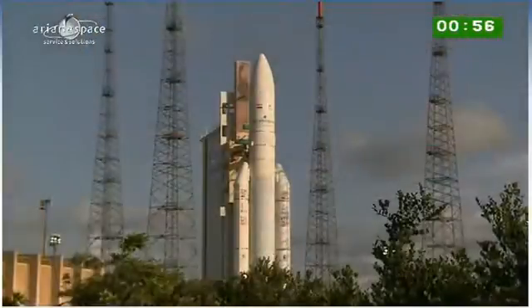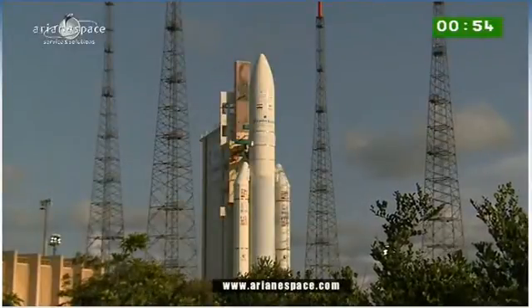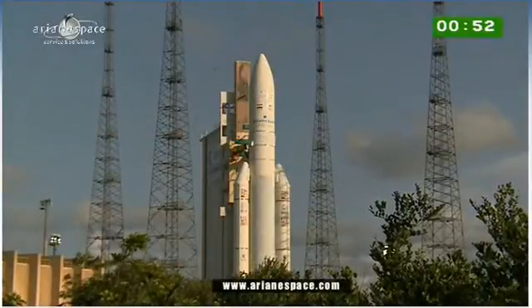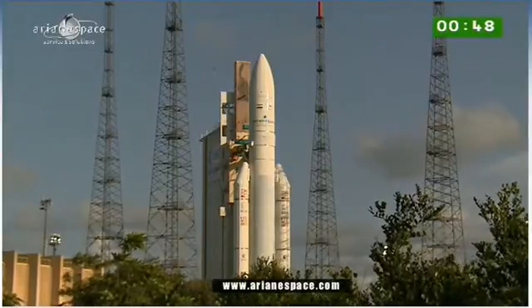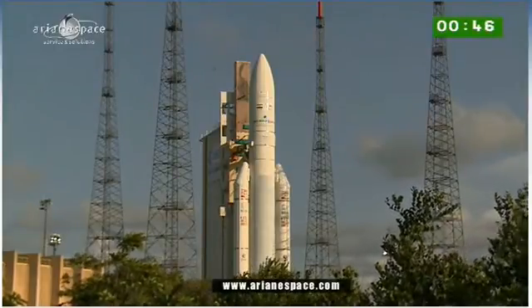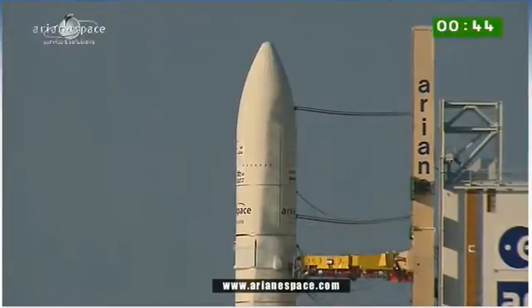All right, Antoine, can you explain the final ignition sequence? You said it starts when the cryogenic arms pull back. What do we watch for then? At H0, the DDO calls Allumage Vulcan — the ignition of the main stage cryogenic engine.